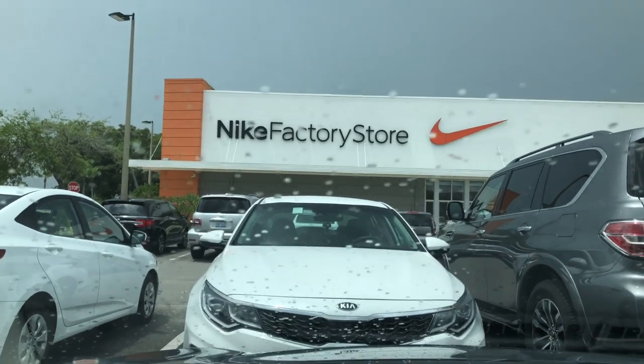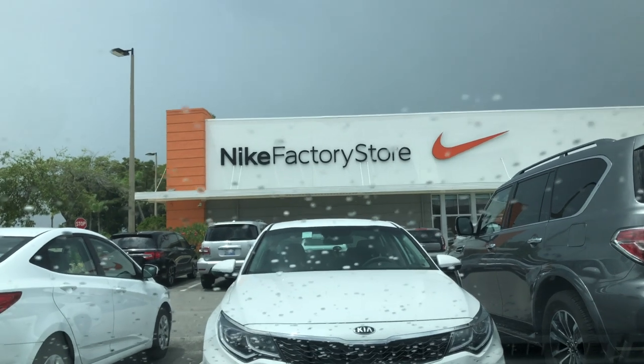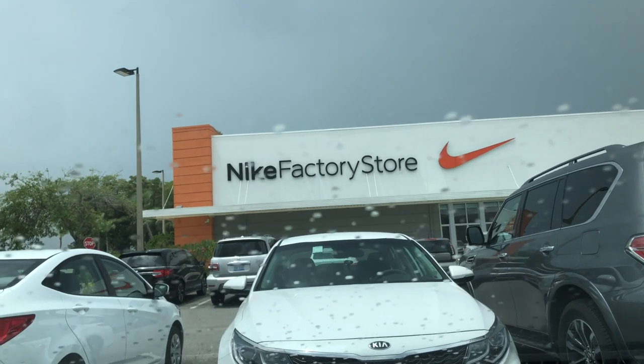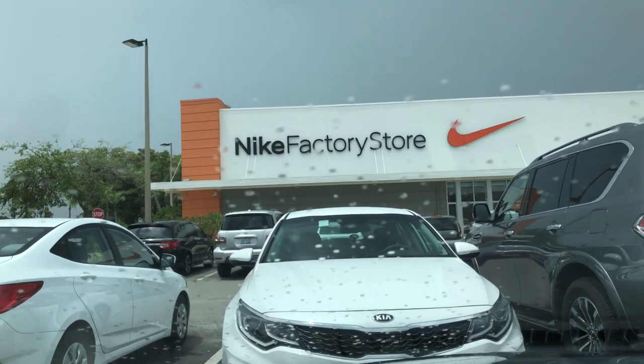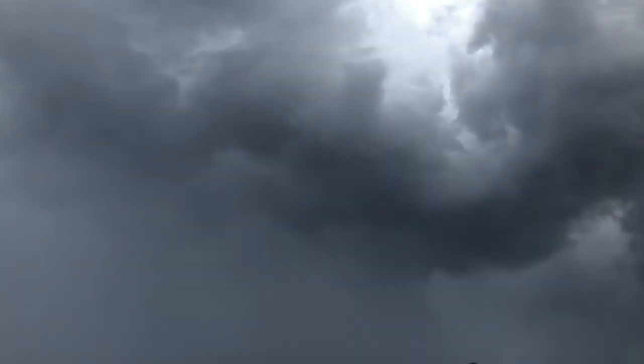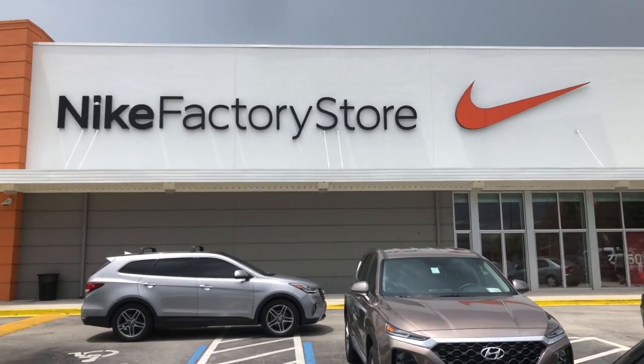It started to rain. I actually shot this Nike outlet not too long ago, but it's so close to the last one I decided to pull up and see if there's any difference in product since my last visit. Let's go inside. We've got a sun shower going — sun is out but it's drizzling.